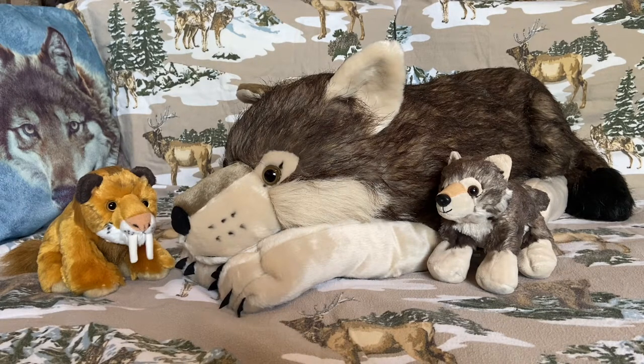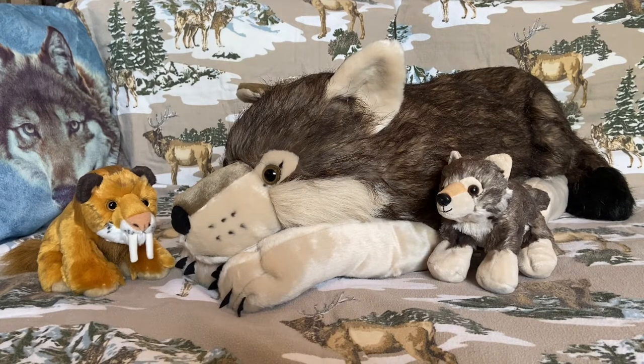There are actually a few subspecies of gray wolf, and if I had to guess, Storm here would probably be a timber wolf. That makes sense, because timber wolves are actually the largest species of wolf on the planet, and Storm here is a rather big wolf.